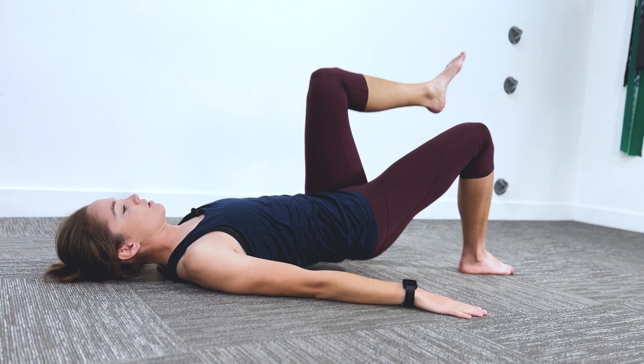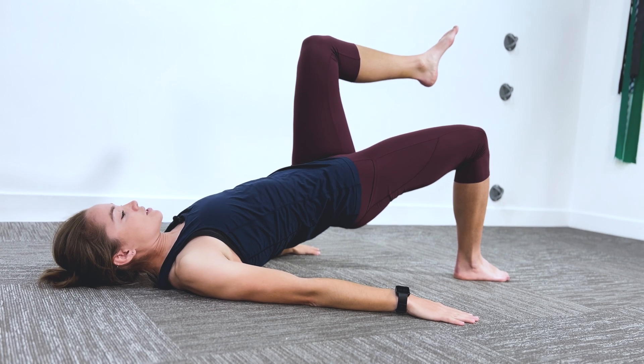Since the lateral femoral cutaneous nerve is purely a sensory nerve, it typically doesn't affect people's ability to use their leg or their leg strength at all. It doesn't obstruct function much beyond sensory disruption and associated pain. For that reason, corrective exercise and strength training can be very helpful to ensure you're not deconditioned while waiting for symptoms to dissipate.